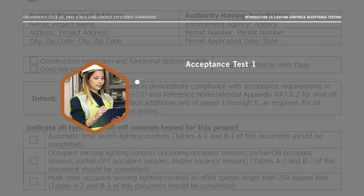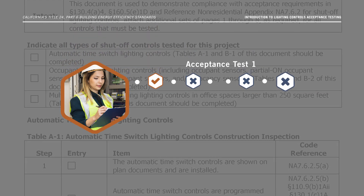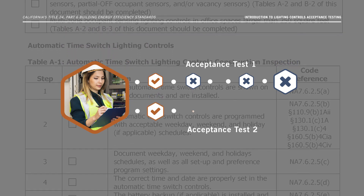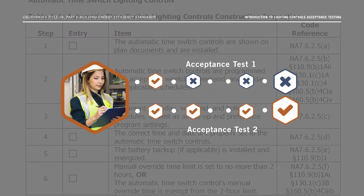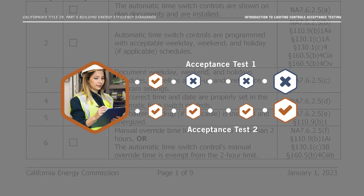When a system or component fails a test, the issue must be corrected and the test repeated. Only after sufficient corrections and completion of a passing test is made can the Lighting Controls ATT certify on the acceptance form that the project is in compliance with the Energy Code.